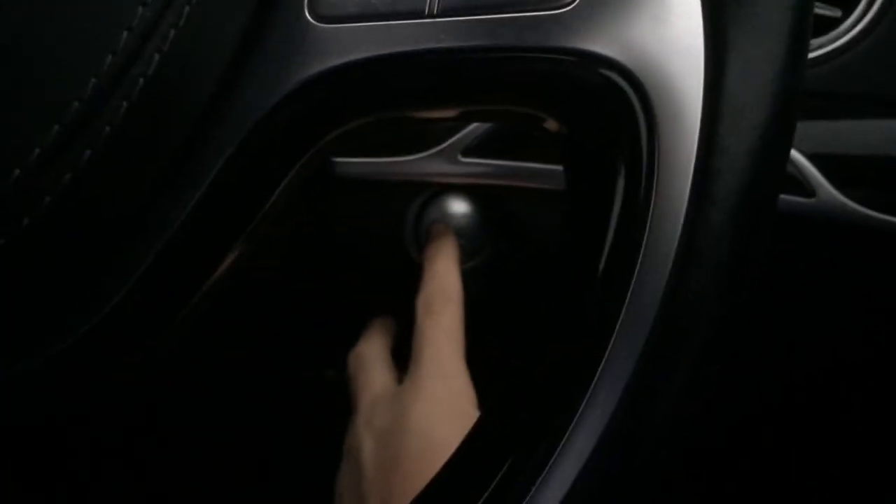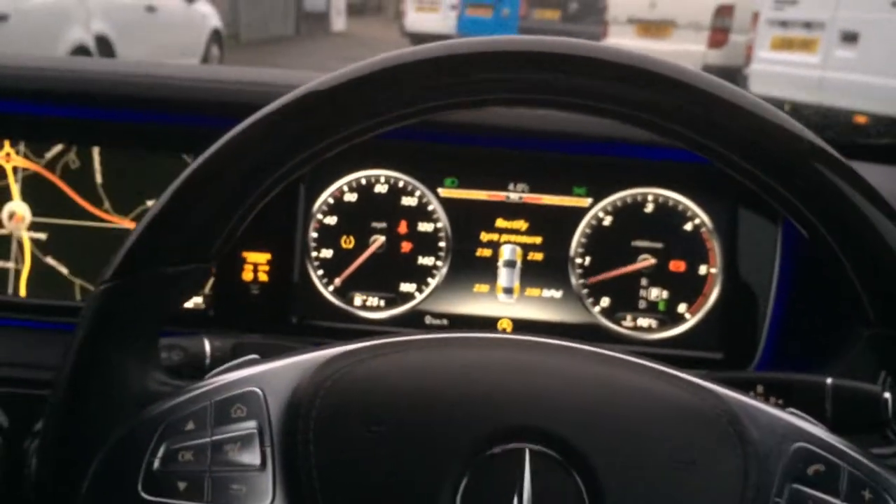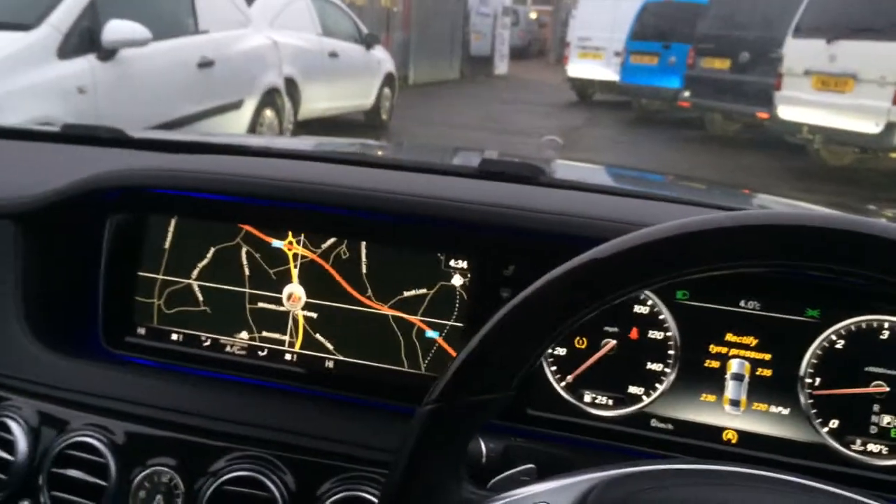To start the S-Class, you simply press a button, which is situated below the steering wheel. And put your foot on the brake, and you can see it starts straight away.